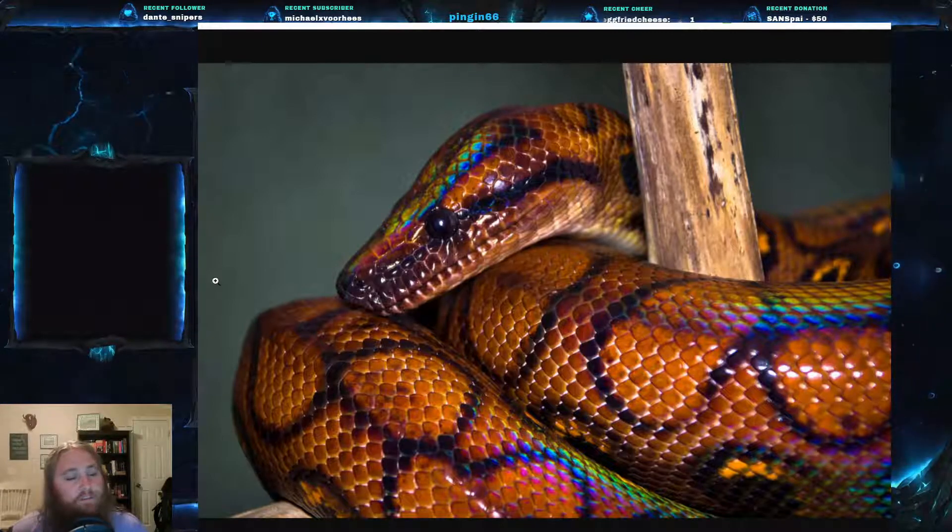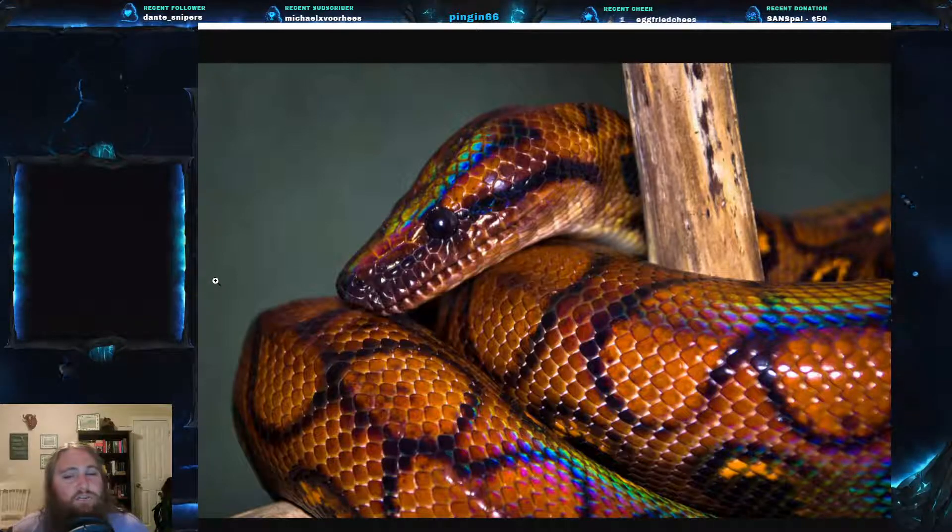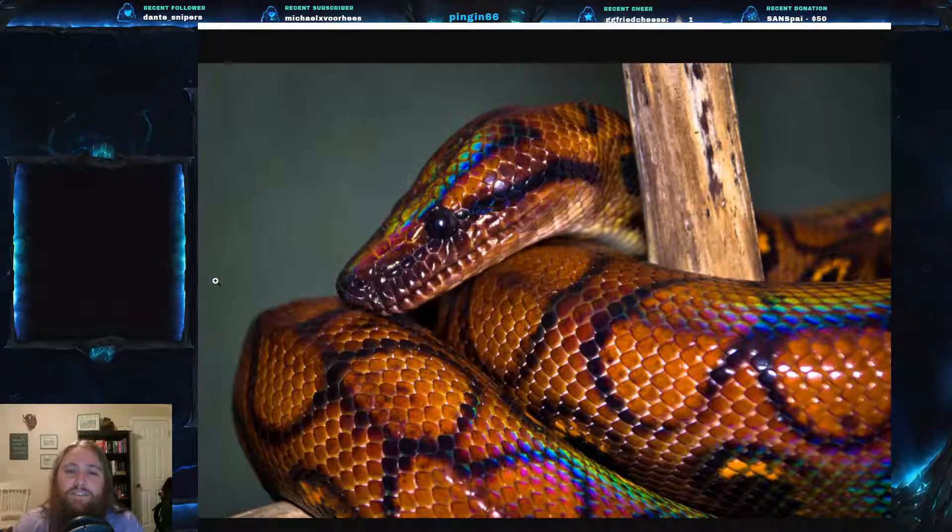Something else: rainbow boas actually give birth to live young. They are an ovoviviparous species. They gestate for about 8 to 12 weeks and then give birth to 1 to 30 live babies — the average is typically around 10.